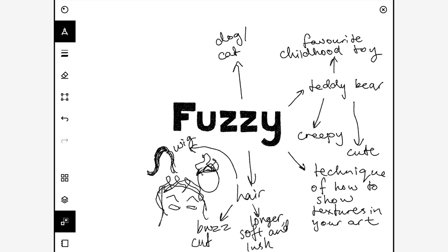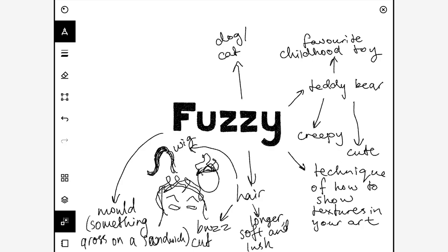If you wanted to do something kind of gross, you could do mould — like mould that grows on a sandwich, all icky and fuzzy-looking. Maybe you could draw it growing on a sandwich, vegetables, or something like that.